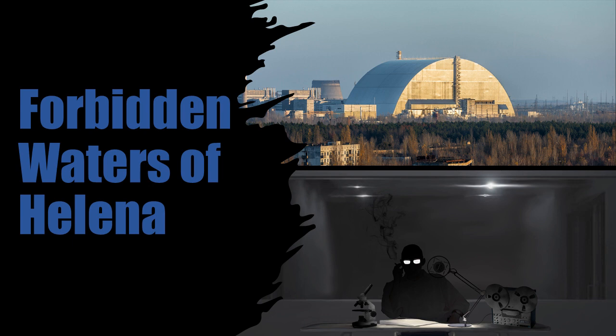Item Number: SCP-4050. Object Class: Euclid.